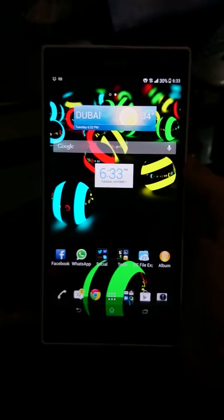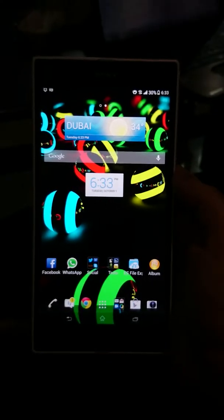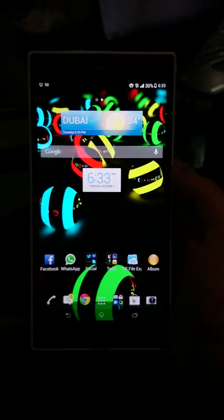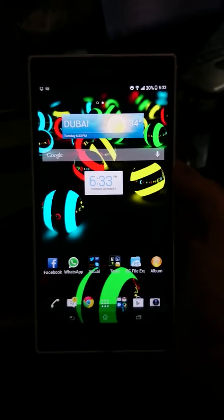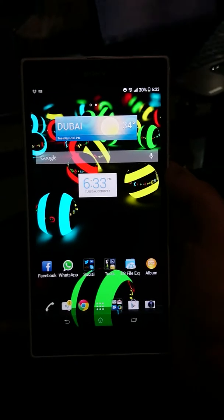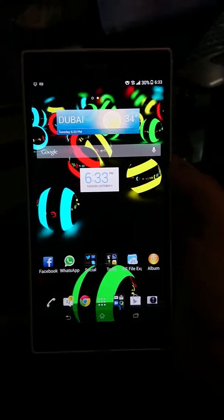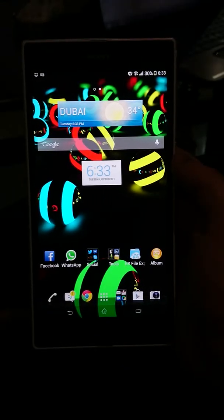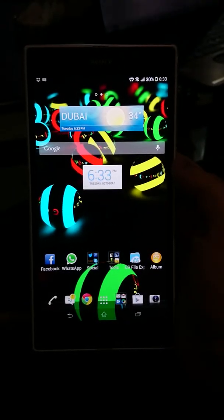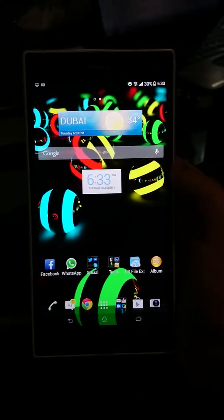Hello people of YouTube. Today we have the Xperia Z Ultra, the big phablet device with a 6.4-inch screen from Sony. It is running the Snapdragon 800 clocked at 2.2GHz, and this thing scored 33,000 in AnTuTu and 21,500 in Quadrant.